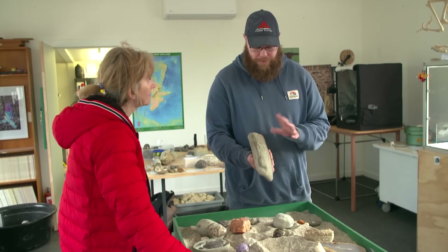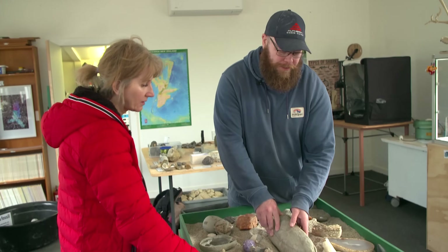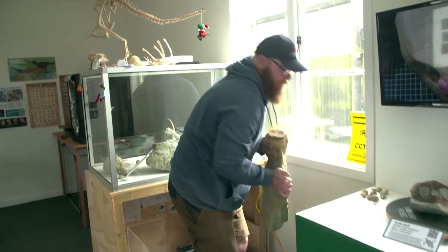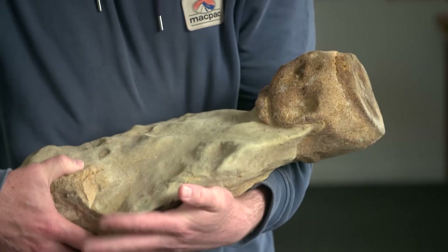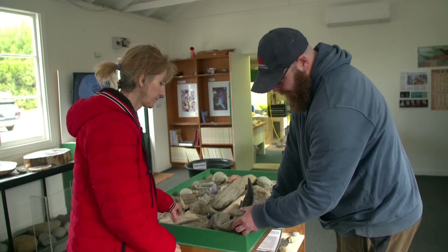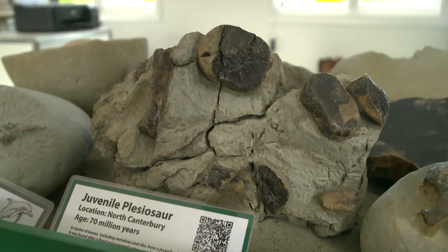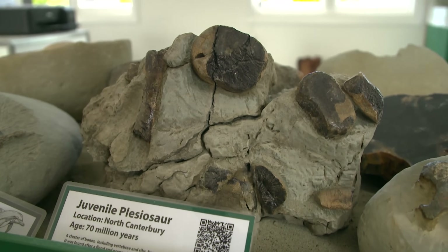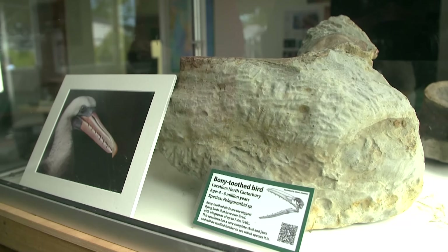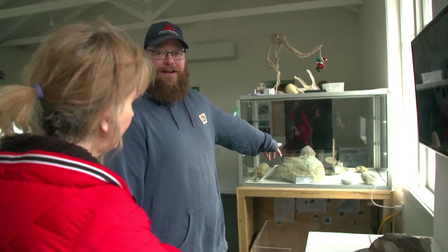That first find now has company. This is the bottom jaw of a whale. This is another whale vertebra. This is a whale ear bone — this is what they look like outside of the rock; this one's quite special. These are actually sperm whale teeth. Then there's the 70-million-year-old juvenile plesiosaur, and the remarkable bony tooth bird — that's the biggest flying bird that ever lived.